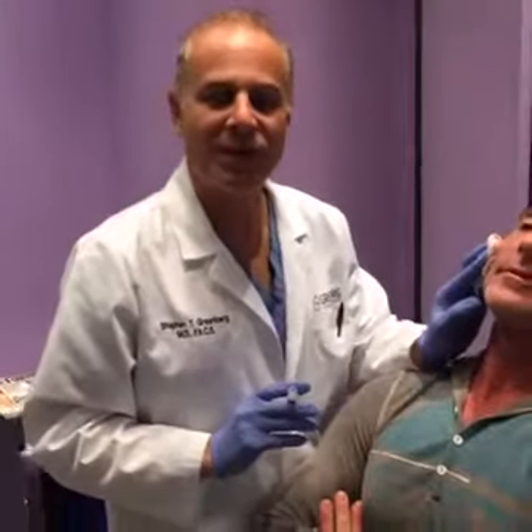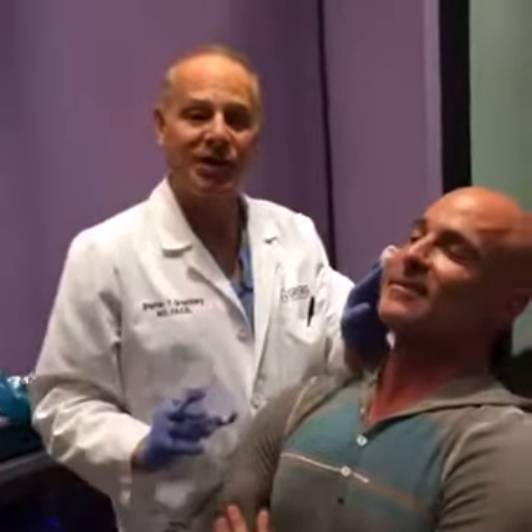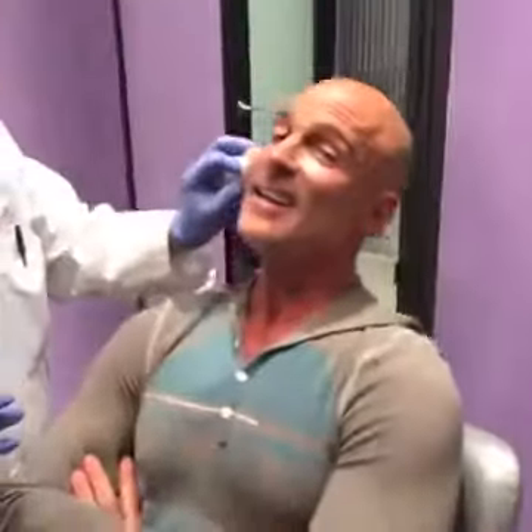Hey guys, Dr. Stephen Greenberg coming to you live from my Woodbury, Long Island office. We're doing Sculptra today on Pat. Say hello, Pat. Hi guys.